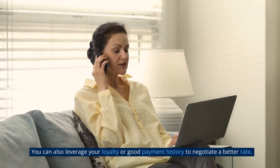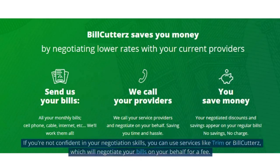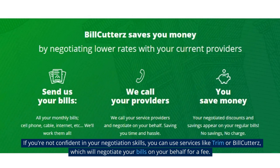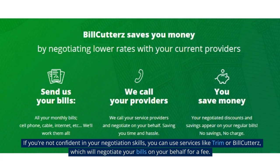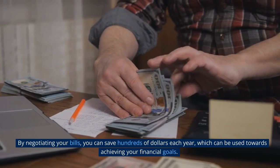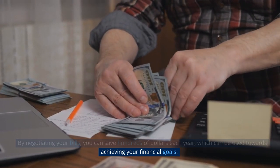You can also leverage your loyalty or good payment history to negotiate a better rate. If you're not confident in your negotiation skills, you can use services like Trim or Bill Cutters, which will negotiate your bills on your behalf for a fee. By negotiating your bills, you can save hundreds of dollars each year, which can be used towards achieving your financial goals.